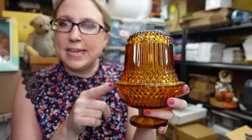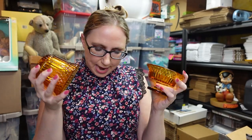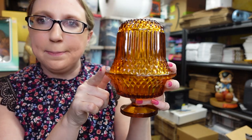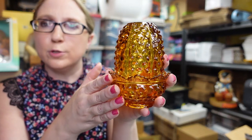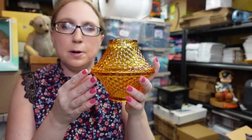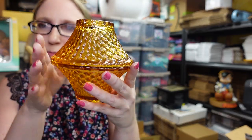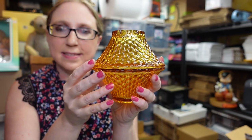I have more fairy lamps to share. Some of these weren't individual wins — they were on trays with other pieces. This one is an Indiana diamond point amber fairy lamp; I have two available listed as a buy it now for $22.99 each. I also have an amber Fenton hobnail fairy lamp listed as a buy it now for $29.99. This next one I'm not sure who made — it's a really unique design, kind of reminds me of a teepee. It's amber colored and listed as a buy it now for $29.99.